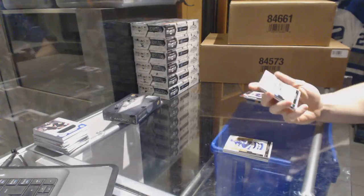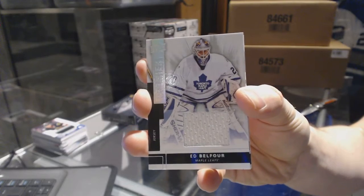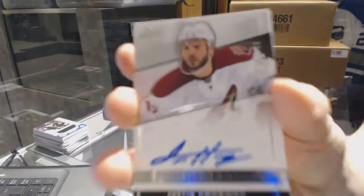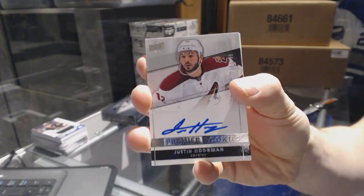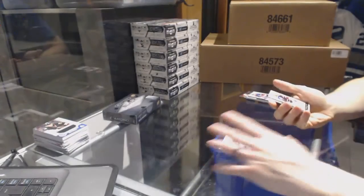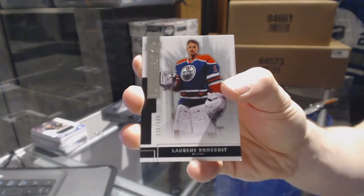We've got a base jersey, number 125, for the Toronto Maple Leafs — Eddie Belfour. Rookie autograph, number 299, for the Arizona Coyotes — Justin Hodgman. And a base rookie, number 249, for the Edmonton Oilers — Laurent Brassard.